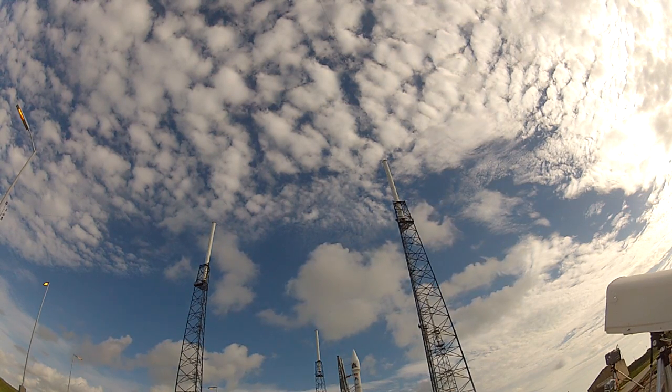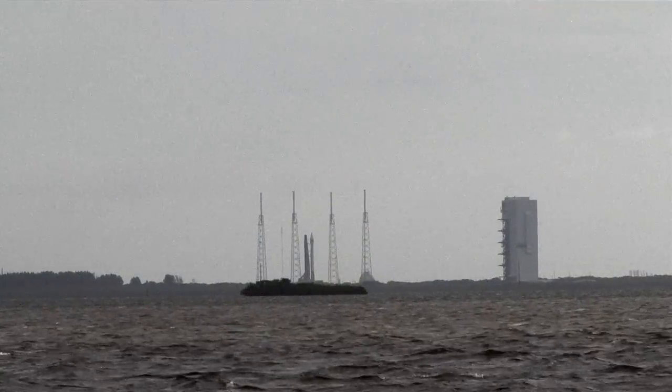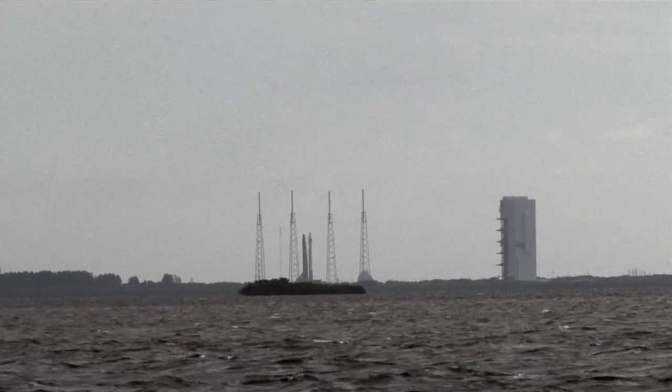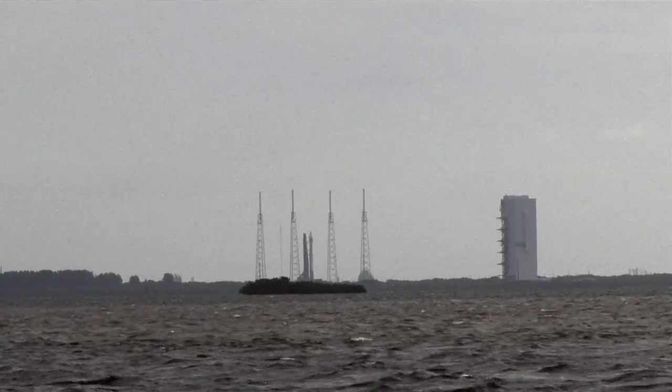ECS, go. Redline monitor, go. Quality, go. OSM, go. DLA safety officer, go. Range, weather, and clear to proceed, go.